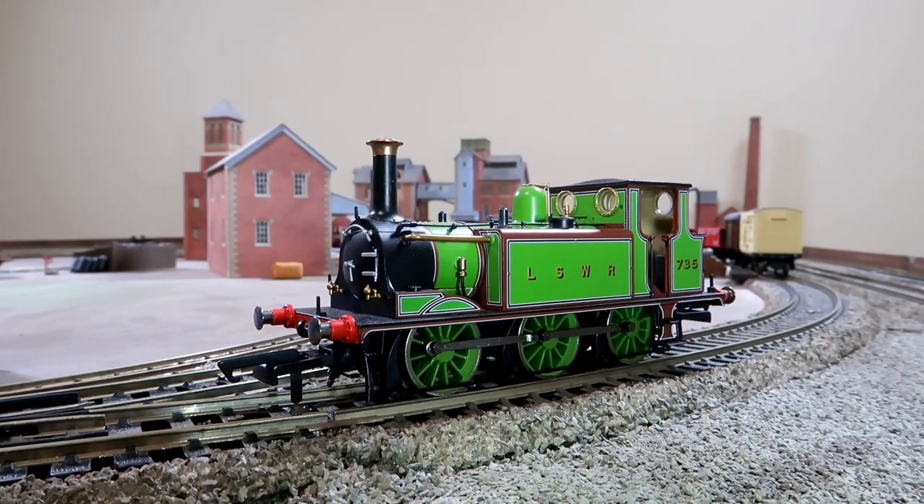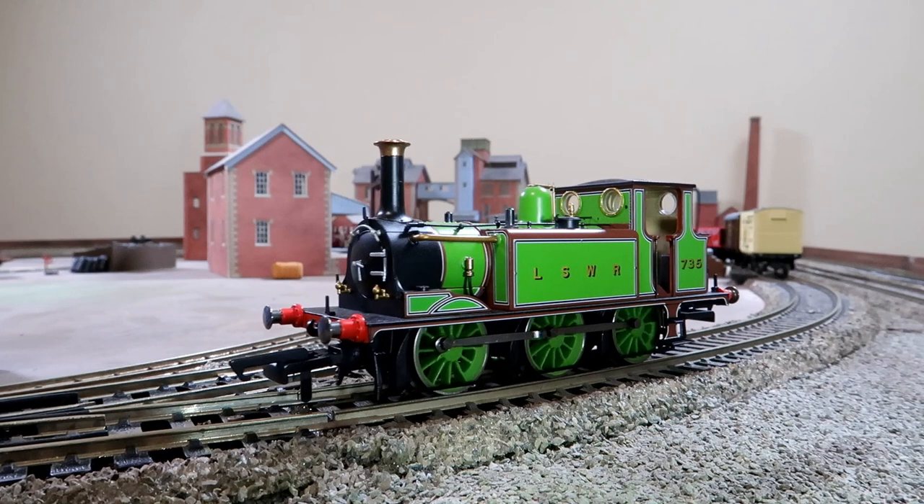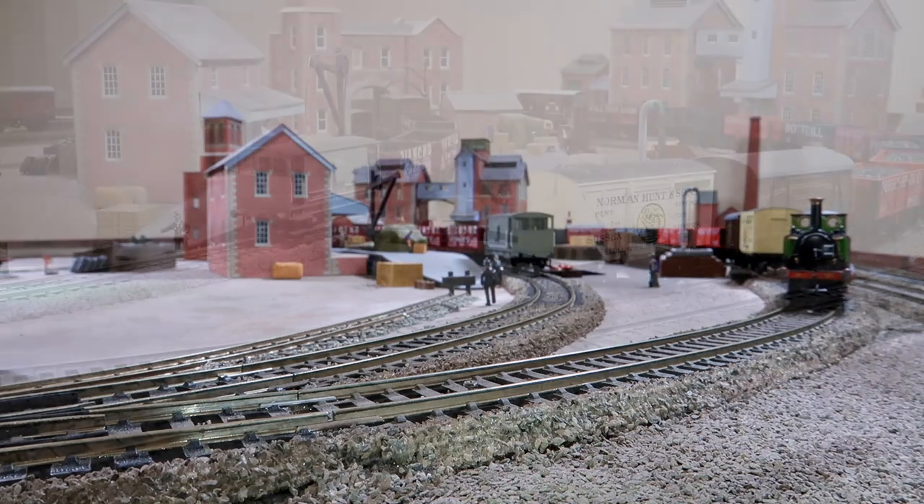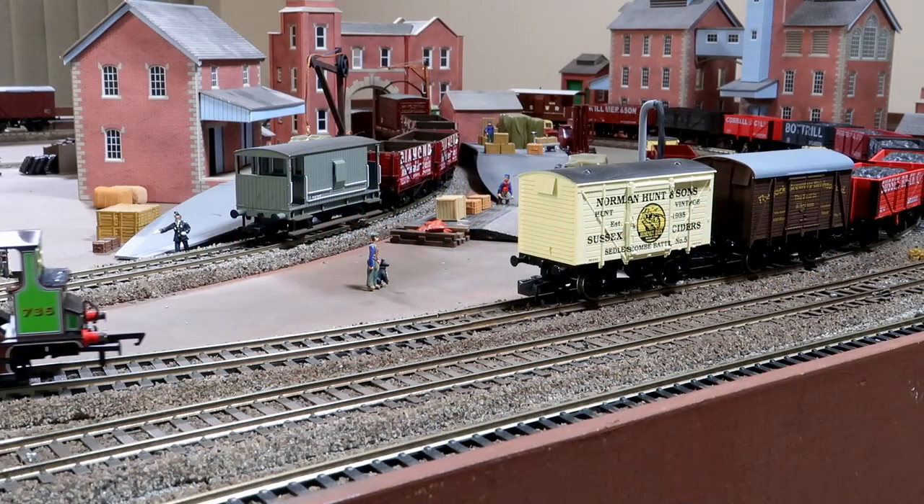The new Hornby Terriers are irresistible to me, and I now have four, and I'm sure that will increase. So here are my latest two: one in London South Western livery, the other in BR.